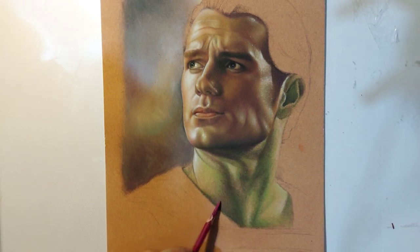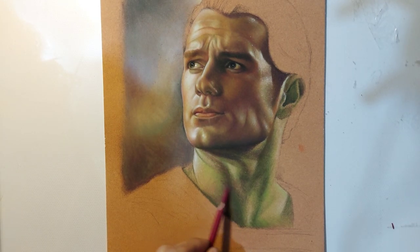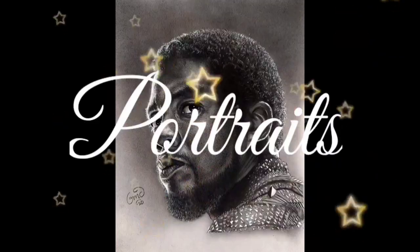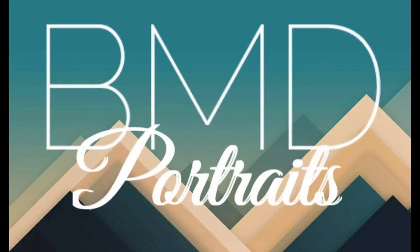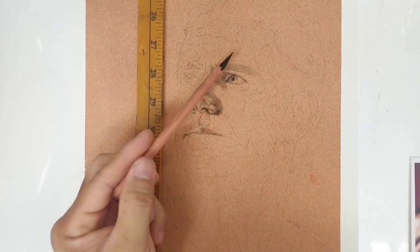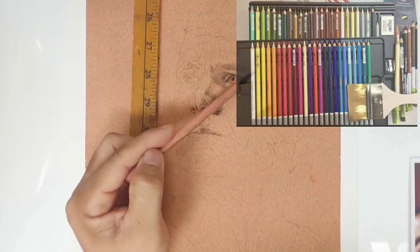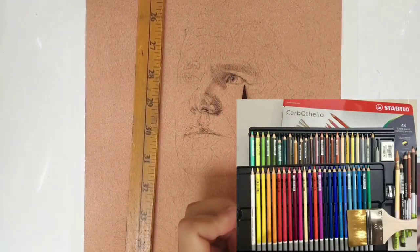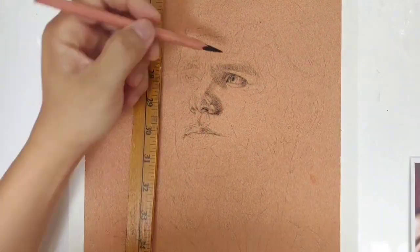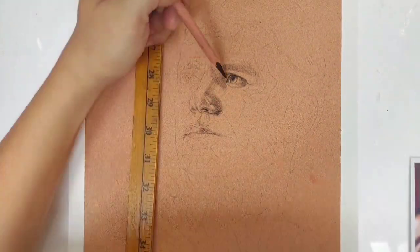Okay, let's go. Bakit ba ako na-inlove ng sobra-sobra sa pastel pencils at saka sa sanded paper? Ito na talaga yung pinaka ginagamit ko for commission portraits.